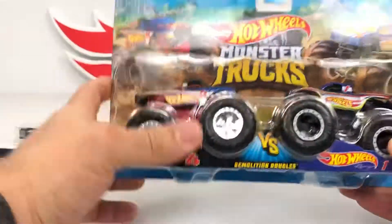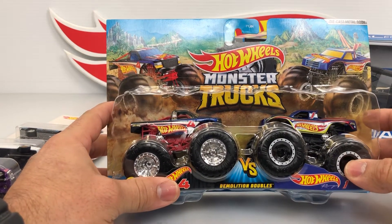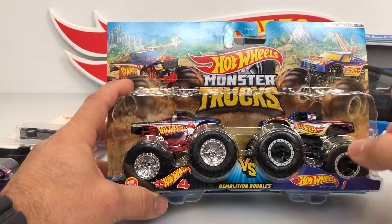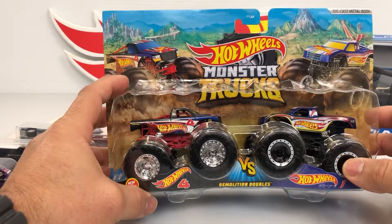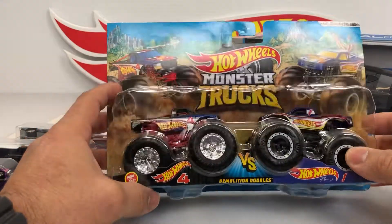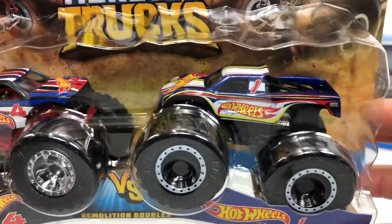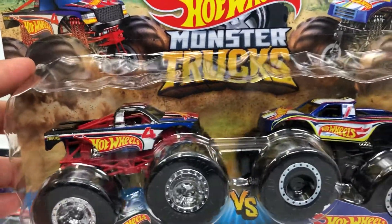I usually don't buy this kind — this is a Hot Wheels Monster Trucks, new for 2021. I like the designs on it, the Hot Wheels logos on it. It looks pretty good, looks pretty cool to me. Yeah, I bought them. Really nice truck, look at that — look at the signs, that paint. Really cool trucks, right?